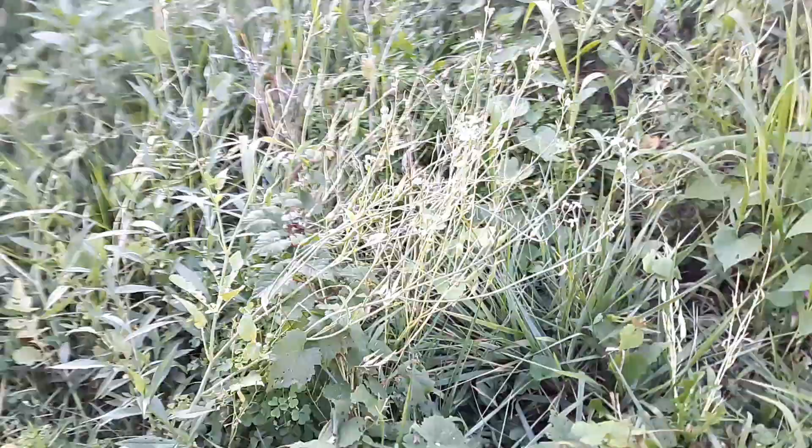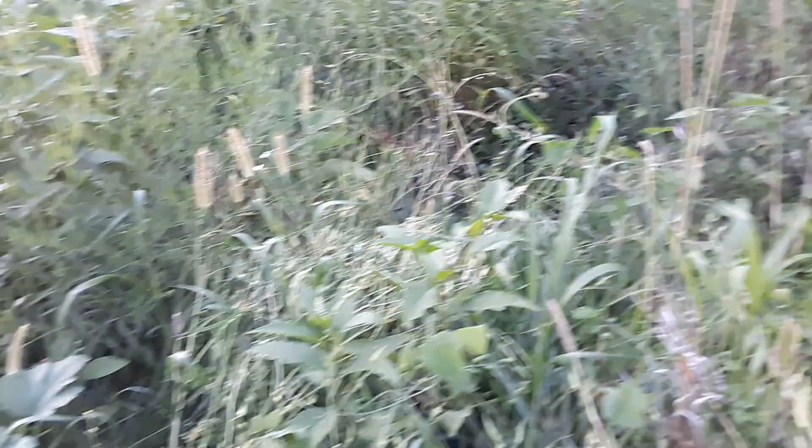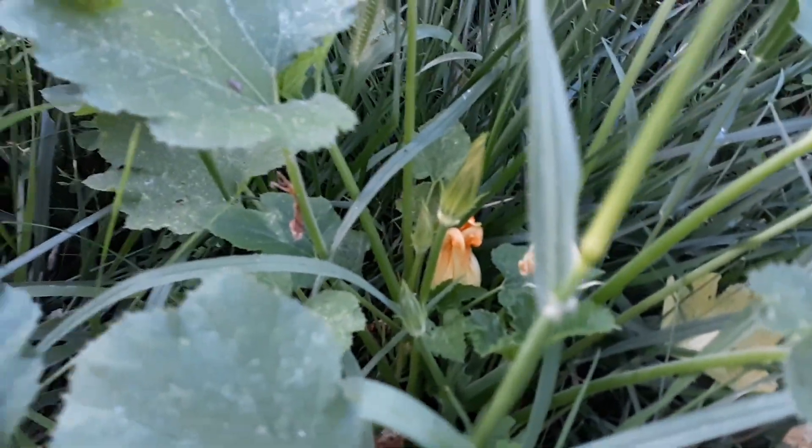There you can see some of the daikon radish pods — these things are great. They just come back every year and they basically till your garden for you. If you leave them in the ground they rot and you get worms — it's great for the garden. We've got some flowers on these squash too. I love squash.